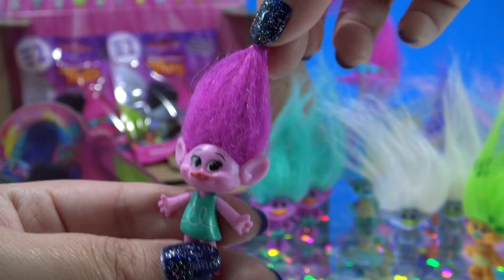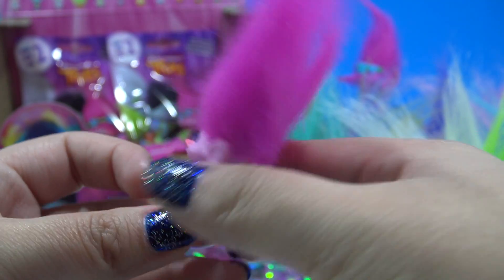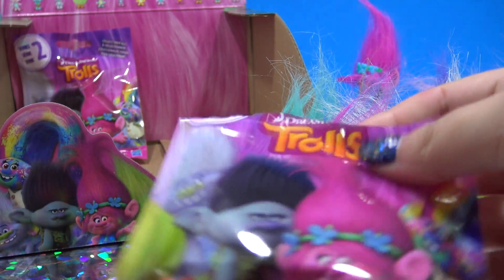This is Poppy — she is the main character played by Anna Kendrick. She's the super happy, nice, loving leader of the Trolls. And let's see who's in the next bag.